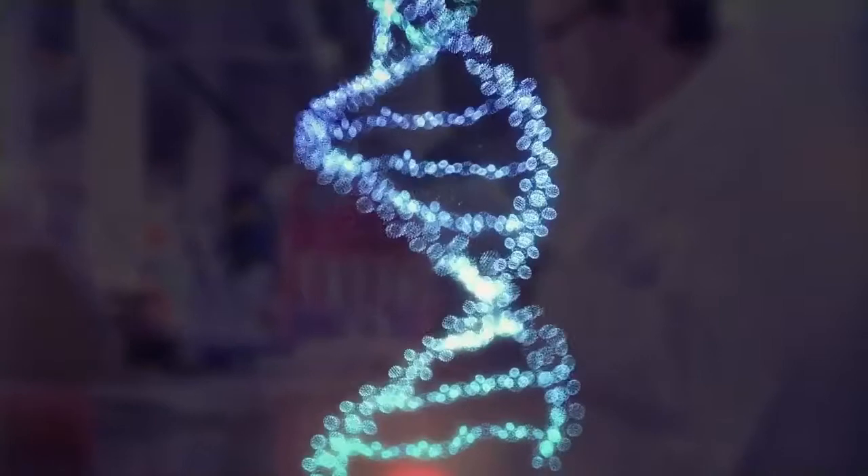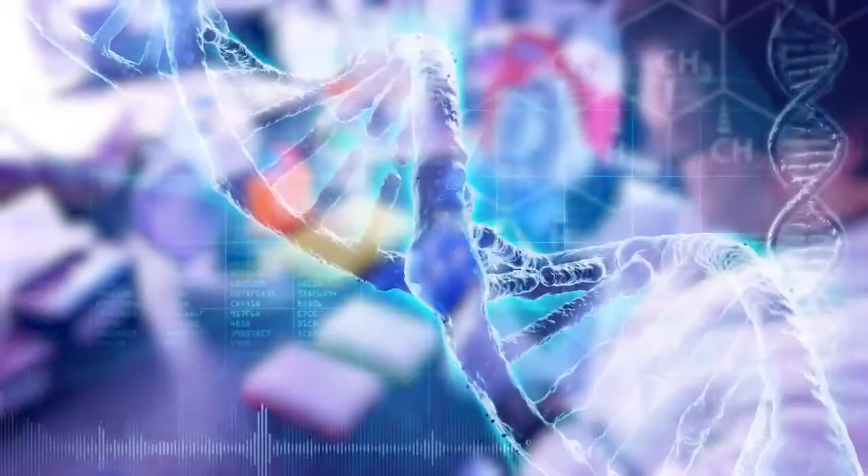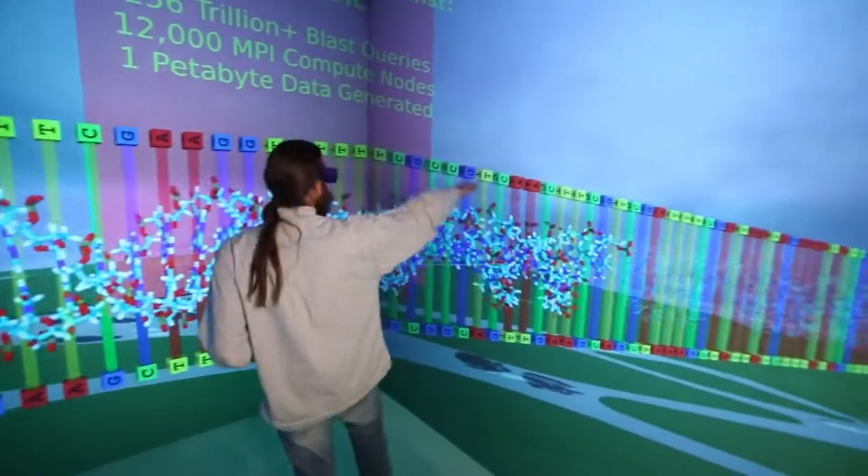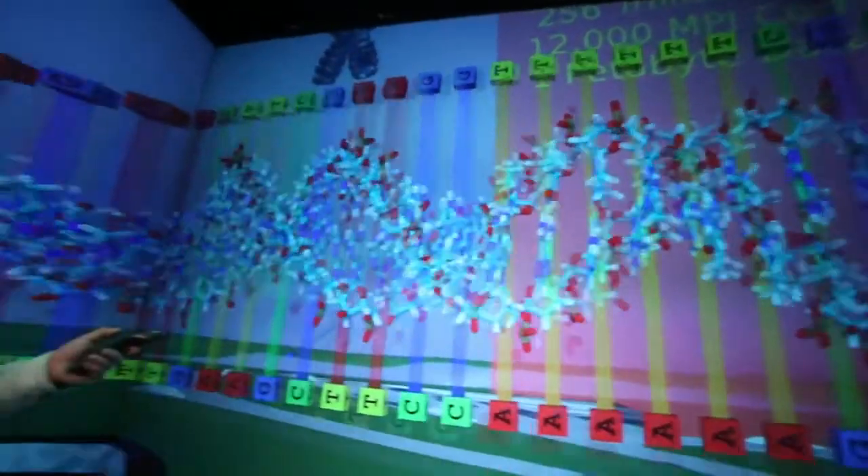What excites me about what I'm doing in the cloud is the ability to accelerate discovery to the point that we may be able to find treatments for cancer. It's the journey of discovery that drives me more than anything else. And in the process of doing that, also being able to educate our leaders and scientists and engineers of tomorrow.